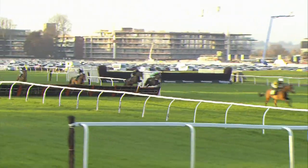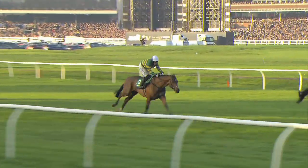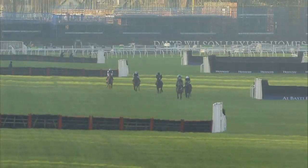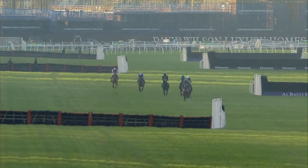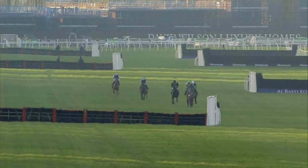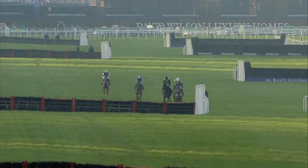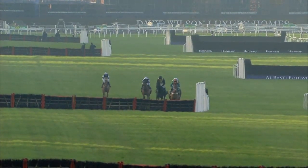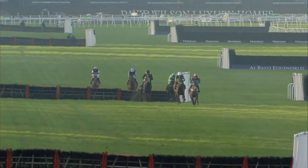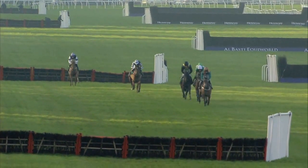Cole Harden over that one safely. A rather clumsy leap in second place from More Of That, five lengths off the leader. The leading pair a good 10 lengths ahead now. Medinas and Peckham Echo keep each other company in third and fourth position, well ahead from a struggling Shotgun Paddy, who is 15 lengths ahead of American Spin. They run down to two more flights on the far side. Cole Harden up and over that one again safely. American Spin just coming to it now. They've all got over it okay.